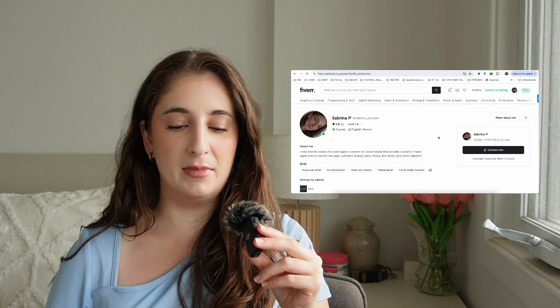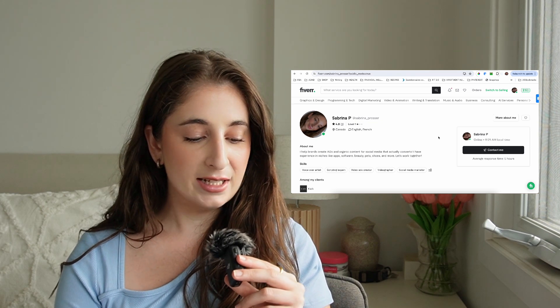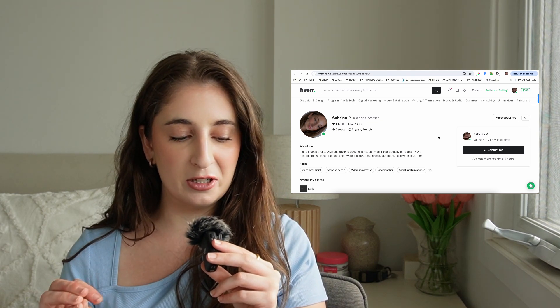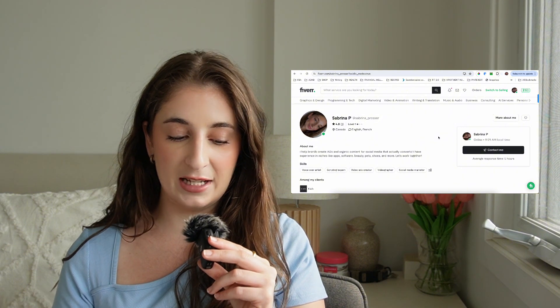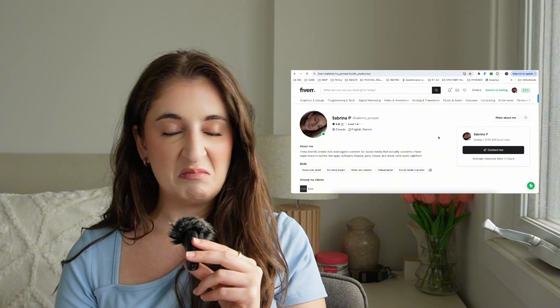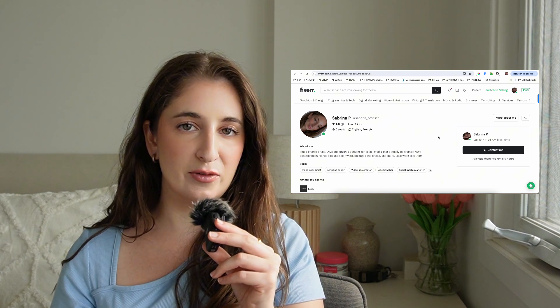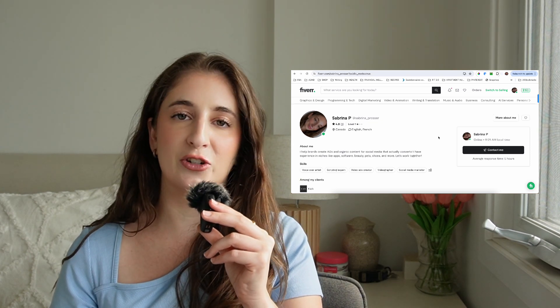So let's take a look at mine. I help brands create ads and organic content for social media that actually converts. I have experience in niches like apps, software, beauty, pets, shoes, and more. Let's work together. Short and sweet. You could literally put that into ChatGPT, ask for a different version, and plug that into your Fiverr profile.